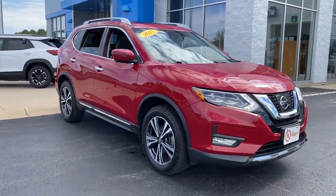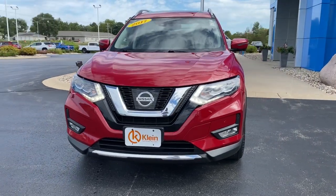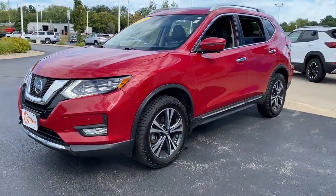Get into a car with value. 2017 Nissan Rogue, with less than 40,000 miles on the odometer — this vehicle stands out from the rest.